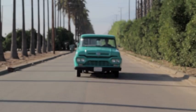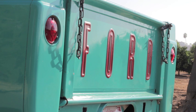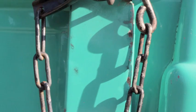Hi, I'm selling my 1960 Ford pickup. The truck has been rebuilt and has 3,500 miles since completion.